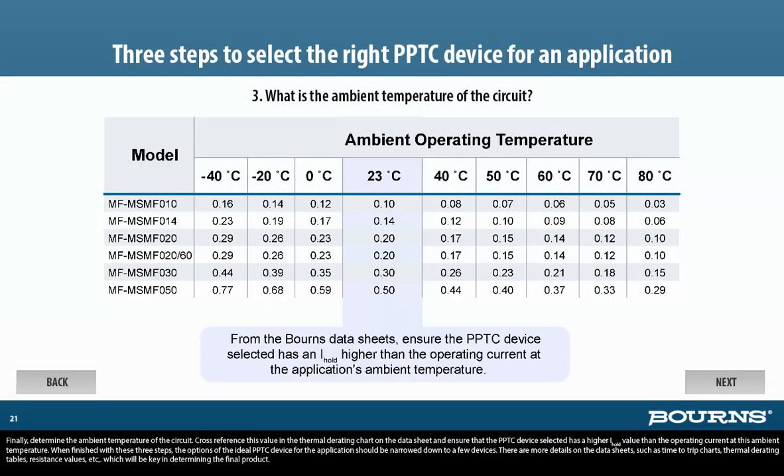Finally, determine the ambient temperature of the circuit. Cross-reference this value in the thermal derating chart on the datasheet and ensure that the PPTC device selected has a higher I-hold value than the operating current at this ambient temperature. When finished with these three steps, the options should be narrowed down to a few devices. There are more details on the datasheets, such as time-to-trip charts, thermal derating tables, resistance values, etc., which will be key in determining the final product.